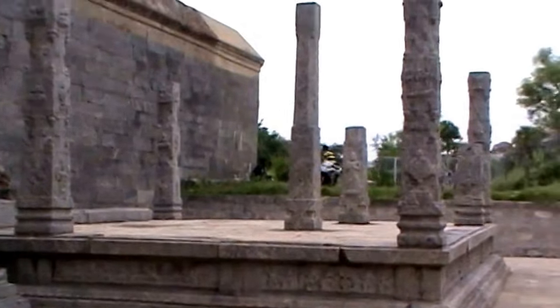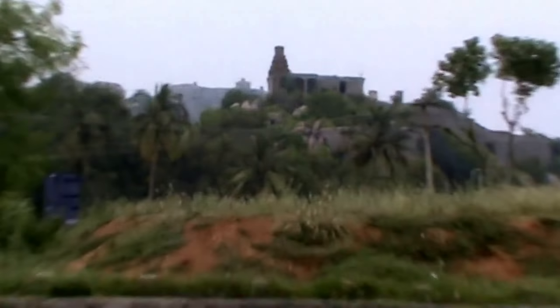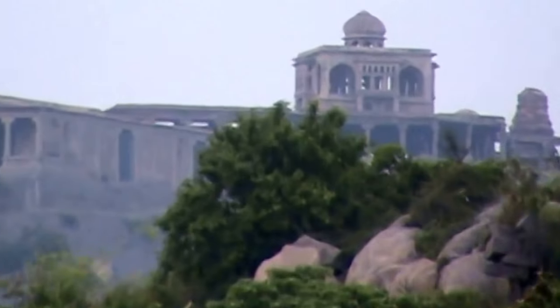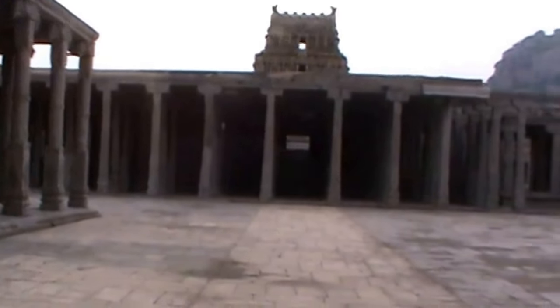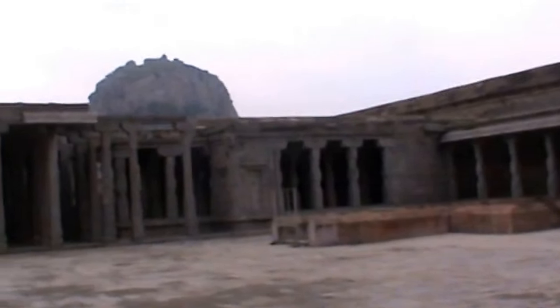Actually this temple was dismantled to a great extent. Many pillars from this side were taken outside by different people — they were French and Indians also. Otherwise tall pillars were there inside this temple.